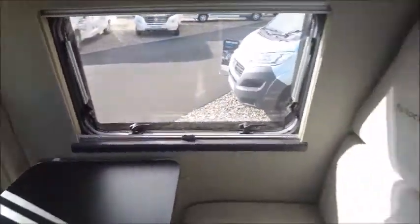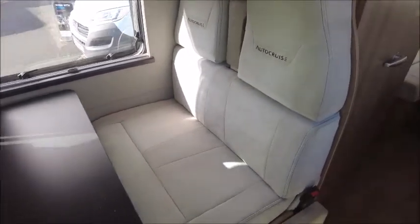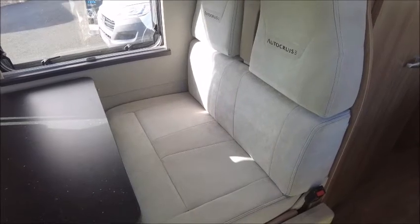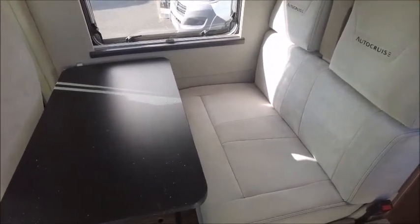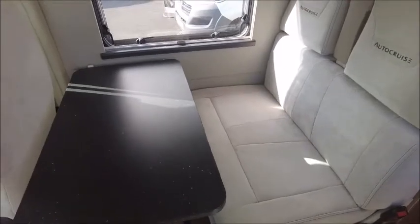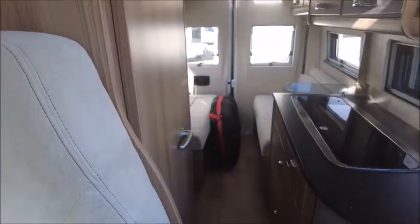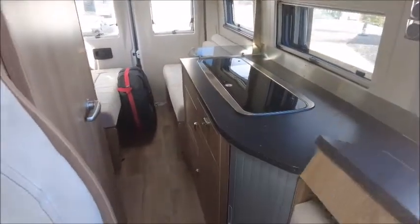Here we've got the front cab area with two extra seats that are forward facing, so we can have four people travel. And this forms into a double bed at night time — we can move the table, fold down the seats, and there are storage lockers above. So this would be part of the bed for night time.